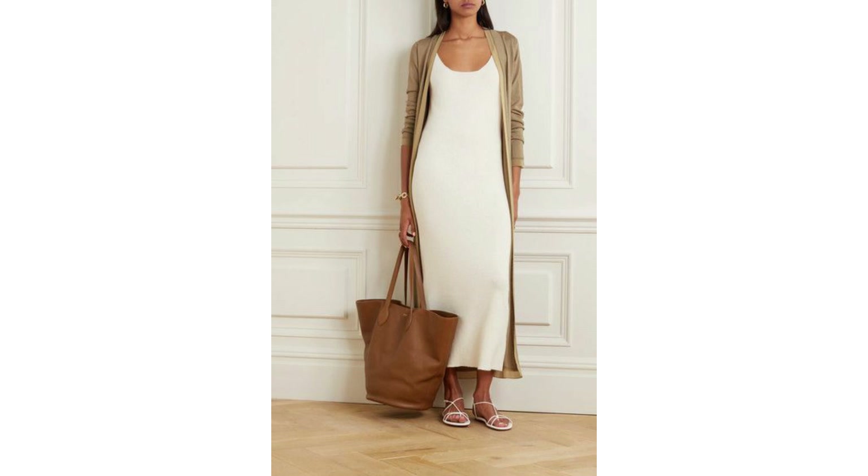Hi everyone, today's video is about achieving an expensive look on a budget. I've got five really gorgeous outfits to show you. They can very easily be recreated and I've got some lovely alternatives to show you how you can get the look. So let's get into the video.